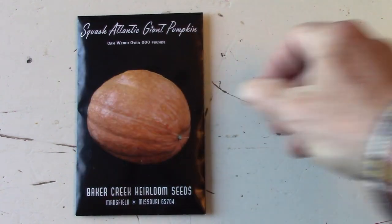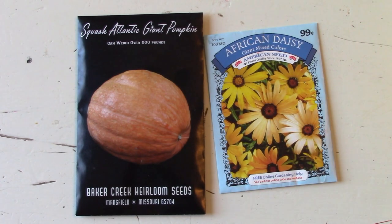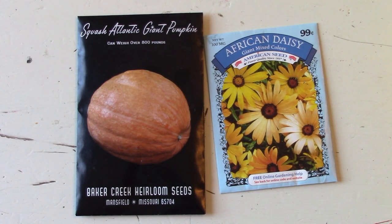One of the first things you'll notice on a vegetable seed package is the picture. If it's an edible plant, it'll be a picture of the edible part. If it's an ornamental plant, it'll be a picture of the ornamental part — the flowers or the leaves, whatever is the pretty part that you're buying.